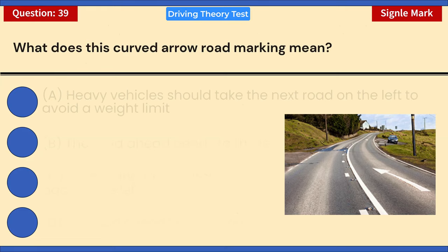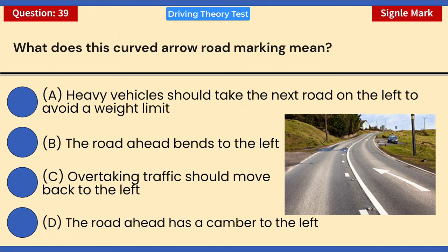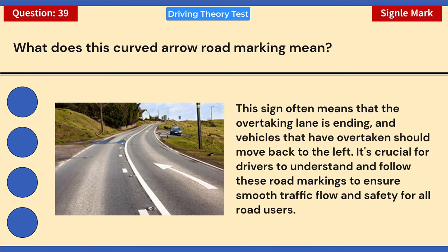What does this curved arrow road marking mean? A) Heavy vehicles should take the next road on the left to avoid a weight limit. B) The road ahead bends to the left. C) Overtaking traffic should move back to the left. D) The road ahead has a camber to the left. Correct answer: C — overtaking traffic should move back to the left. This marking means the overtaking lane is ending and vehicles that have overtaken should move back to the left, ensuring smooth traffic flow and safety.